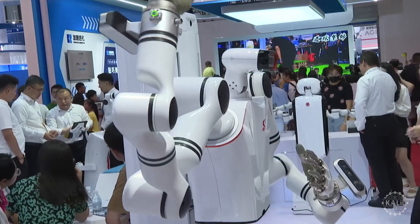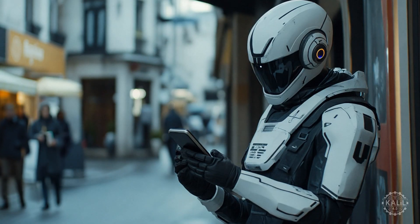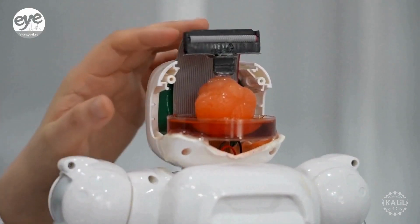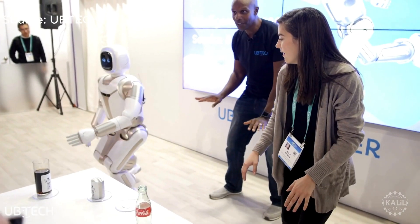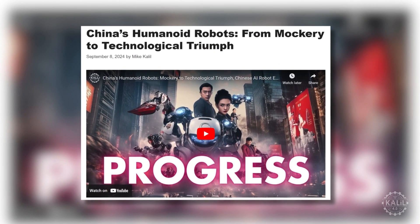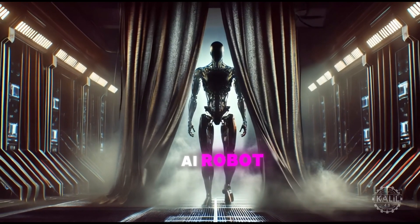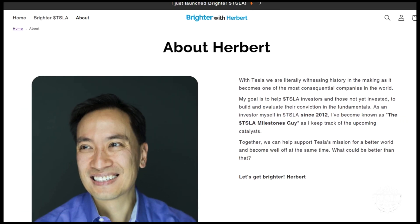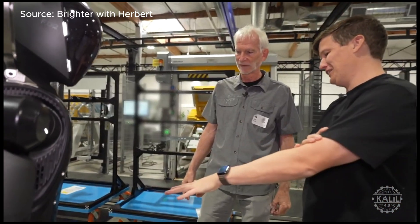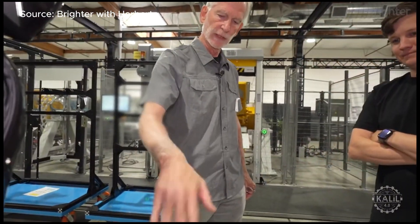And that's just some of the humanoid robots that have emerged recently in China. For up-to-the-minute updates as the market evolves rapidly, make sure to subscribe. Initial details about Figure's next advanced AI robot are in. Figure AI founder Brett Adcock gave Herbert Ong, host of the Brighter with Herbert podcast, a private preview of the Figure 3 robot. The host said he can't reveal details publicly, but Adcock revealed some tidbits during their hour-long discussion.